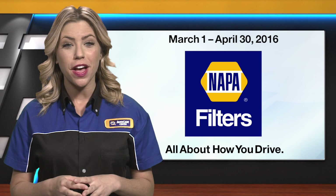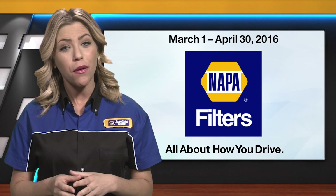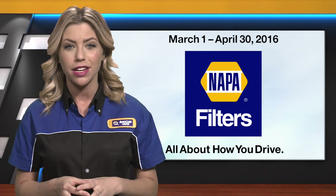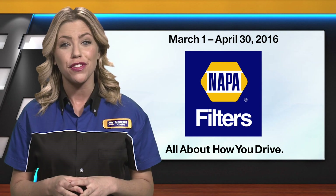Hi everybody, I hope your 2016 is off to a fantastic start. To help us keep growing our sales, NAPA Filters is here with a great March and April promotion. Spoil your customers a little with instant savings on NAPA air and cabin filters.